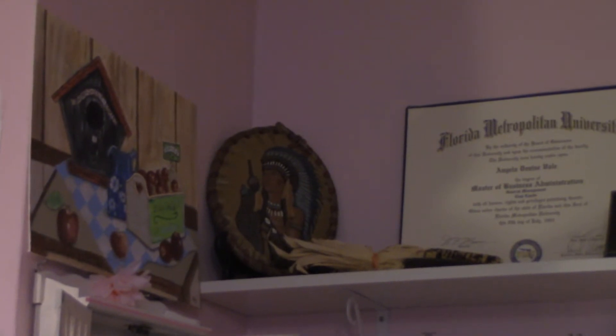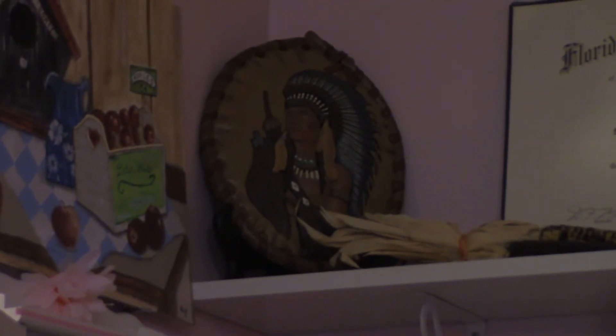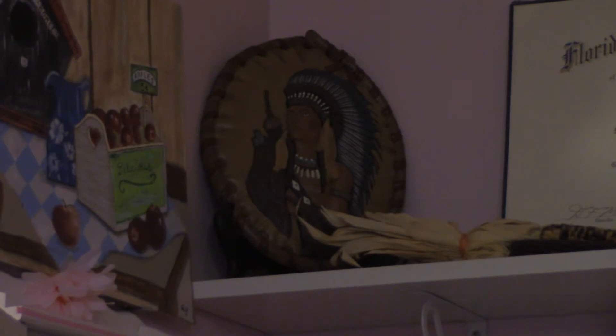We were really into studying as much as we could about American and Native American history. This Indian head piece is one of the very first paintings I ever did — it's a piece of ceramic that was fired, I painted it, and then it was re-fired. I gave it to my dad one year for Christmas, and when he passed away a year ago this past January, he wanted to make sure that I got those things back.